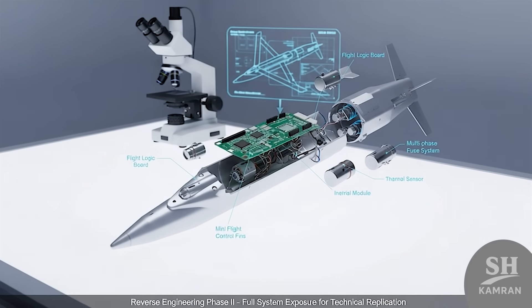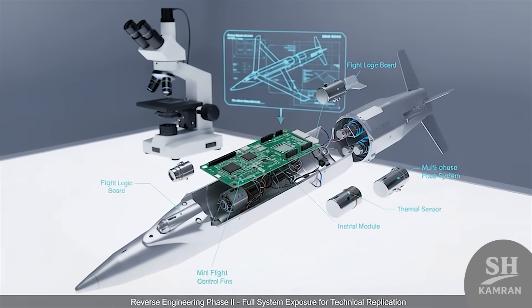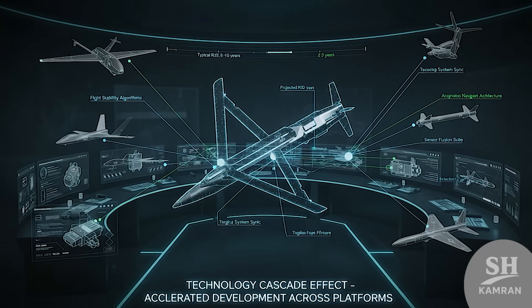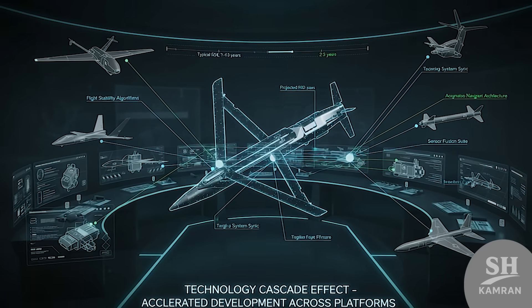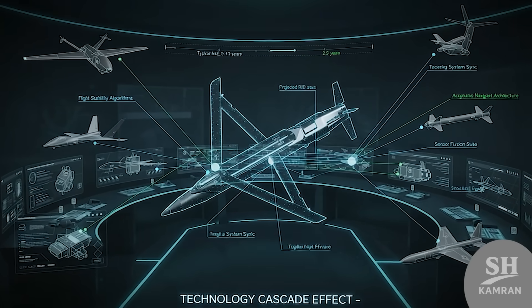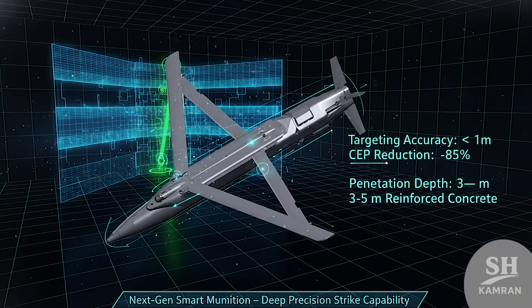Circuit boards, flight controls, fuses, sensors — all exposed. They can study every detail and recreate key systems. From drones to guided missiles, the impact is huge. It's a shortcut in research that normally takes years. Iran has been advancing in precision arms for a while. Now imagine them replicating a top-tier smart bomb — higher accuracy, better targeting, lower error margins, plus the ability to break through hardened bunkers.